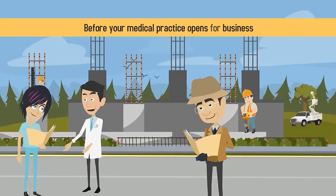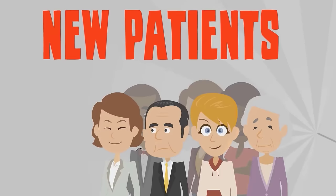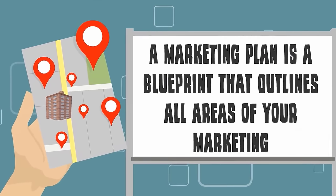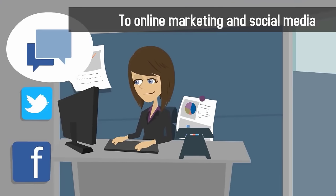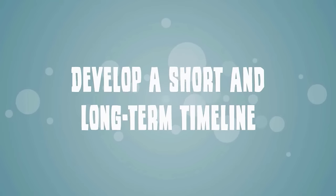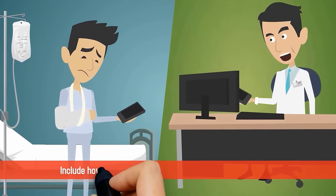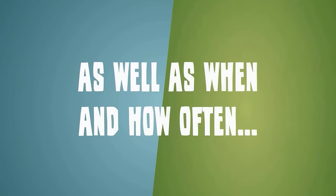Before your medical practice opens for business, it's important to create a strategic marketing plan that will help you find new patients and put your practice on the map. A marketing plan is a blueprint that outlines all areas of your marketing, from direct mailings and referrals to online marketing and social media. Here are some of the most important elements of a strong medical practice marketing plan. A clear-cut timeline: develop a short and long-term timeline that describes your marketing plans both now and in the future.